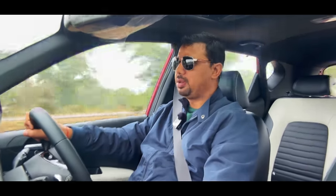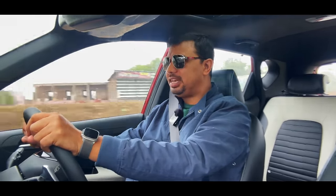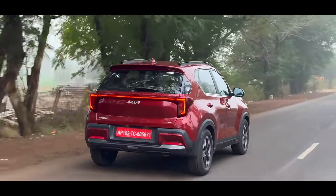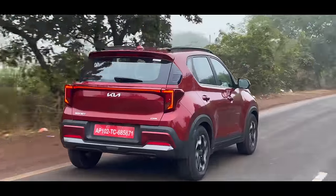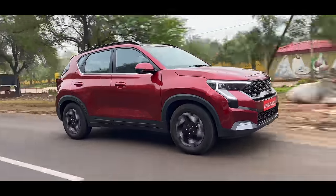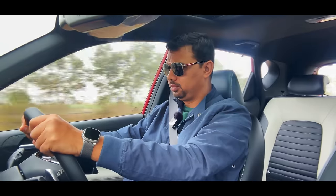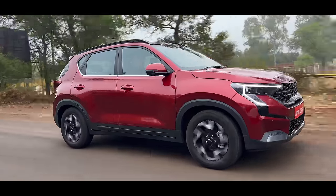The eco mode is running well, but if I switch to sports mode, the 7-speed DCT gearbox and turbo petrol engine really come alive. I was driving at 5,000 rpm at 148 km/h speed in D4 on the 7-speed gearbox. So sports mode is a fun thing in this car.